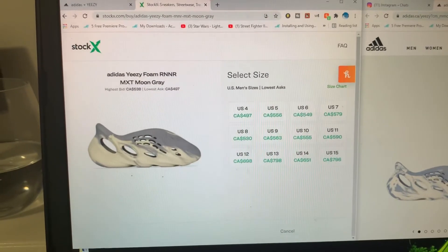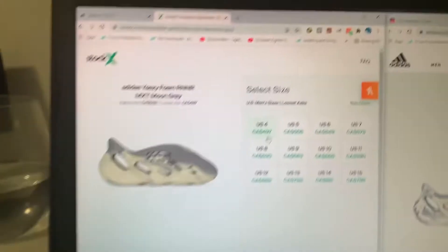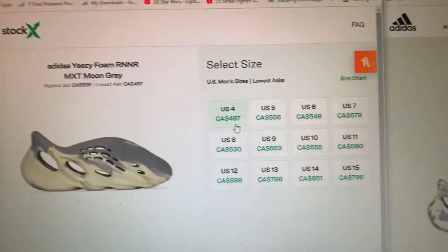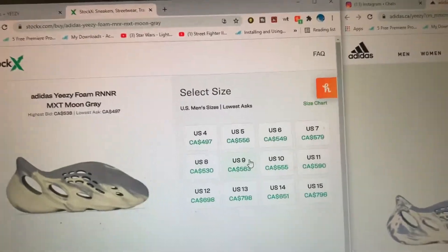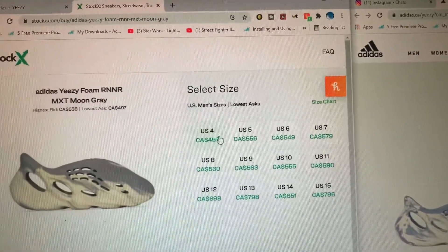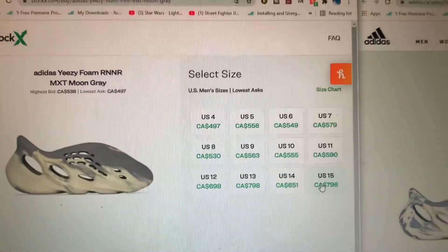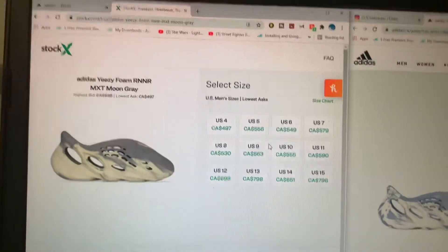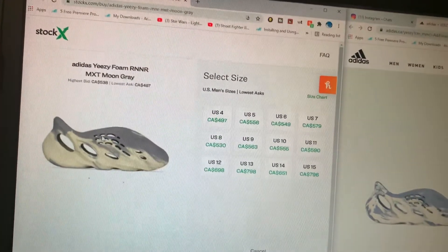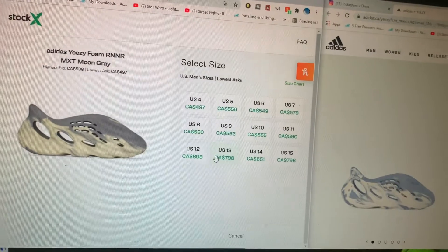All of these, when you buy a pair, you can definitely expect them to be a lot of money because the profit margin on these is always crazy because they're so limited. My size is $563, and basically size 4 is the least while size 15 is the most, going at $796. Absolutely insane. To me, it's not worth buying these for that price because you're basically buying a slipper for that much.